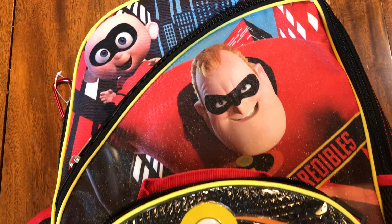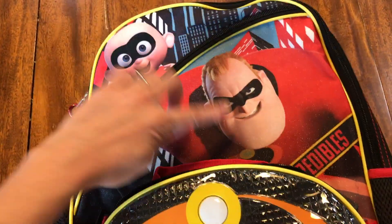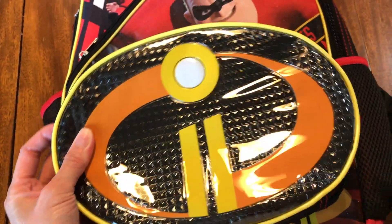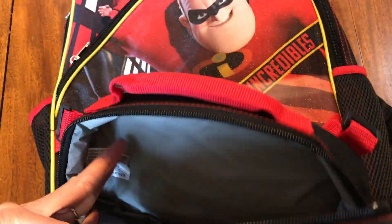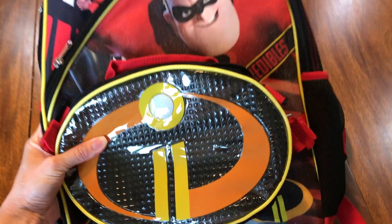This will also go in his lunch. I forgot to show you guys — here is Noah's Incredibles backpack. There's Jack-Jack, Mr. Incredible. And on here it also has his lunch bag, which is right here, and it actually connects onto the backpack like so.